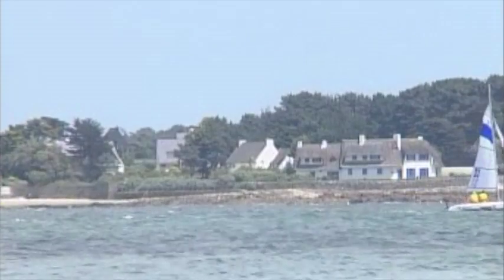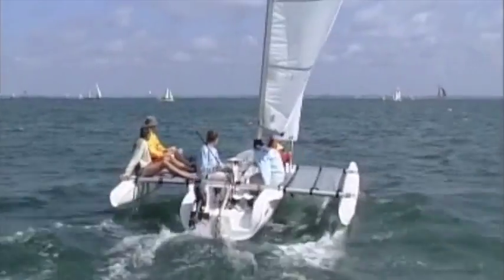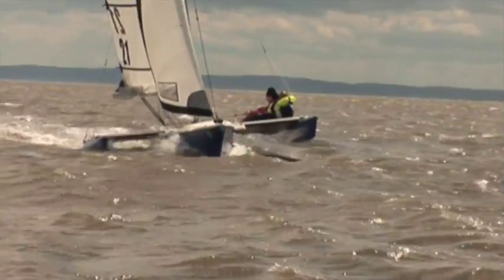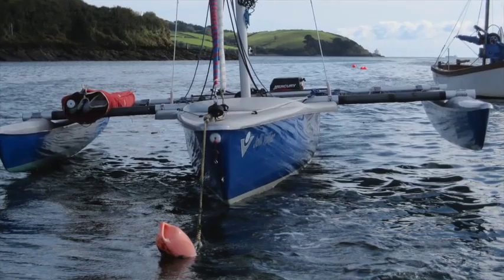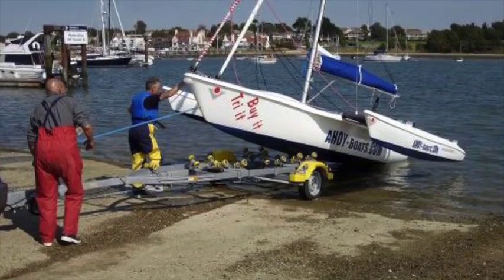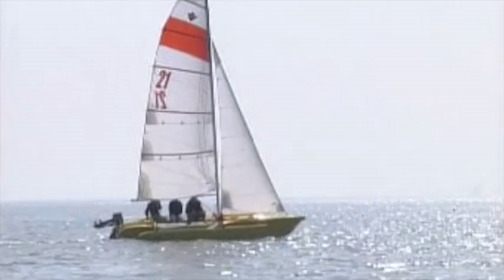It was a game changer. Here was a boat that had plenty of space for people to spread out — a boat that was fast and firm because it was light and would plane. The lightness meant it could easily be trailed, so you didn't need a mooring, though you could moor it if you wanted to. Trailing meant you could go and sail from a different harbour every weekend, and the speed meant you could get twice as far in a day as you could in the traditional dayboat.